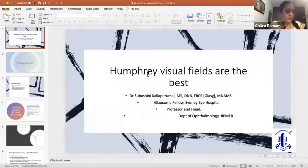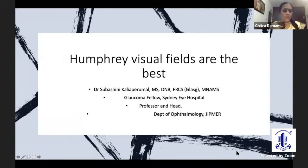The next debate section is going to be led by Dr. Suvasiti Kaliya Perimal, who is going to be debating that Humphrey visual fields are the best. She is a professor and head of the Department of Ophthalmology at JIPMER Pondicherry, and a very eminent surgeon. Let's hear from her.